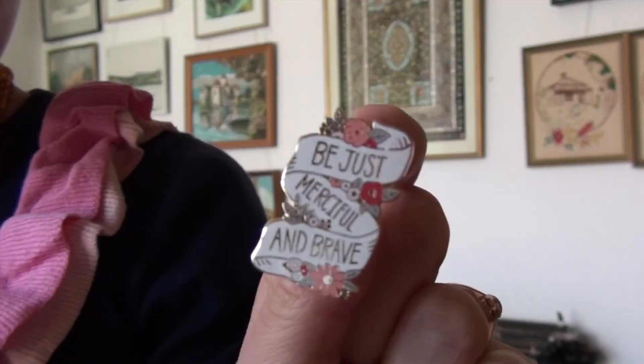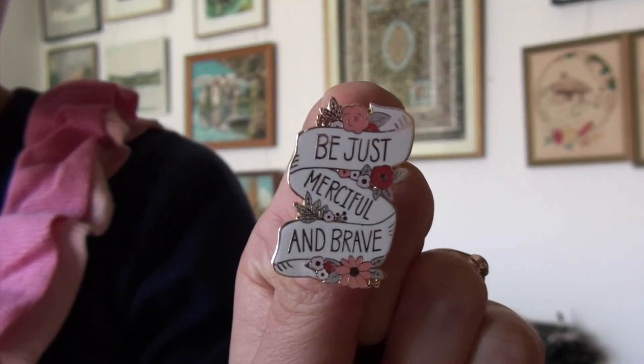I think I'm only going to show one more now, so there may be a part two. And it is this one: 'Be Just, Merciful, and Brave.' This beautiful typography scroll with flowers, from The Clever Clove. This is actually my second one of this design — I got one for Christmas or my birthday and lost it. It went completely missing and I was really, really sad. So I ended up buying myself a replacement because I love it too much. It's just lovely and encouraging and beautiful.